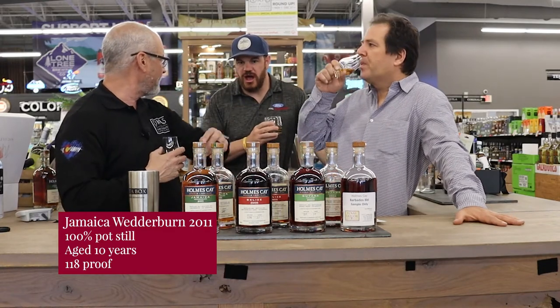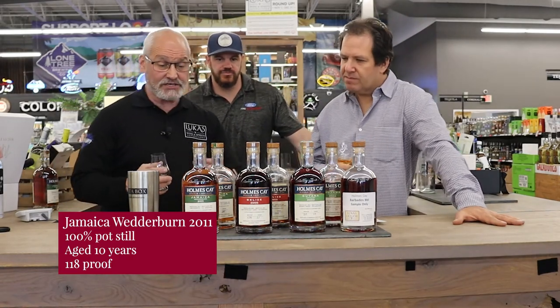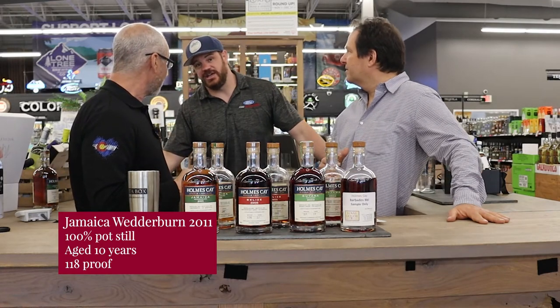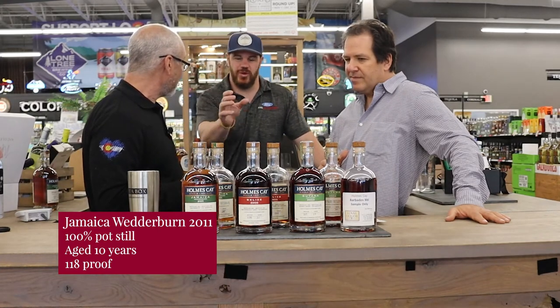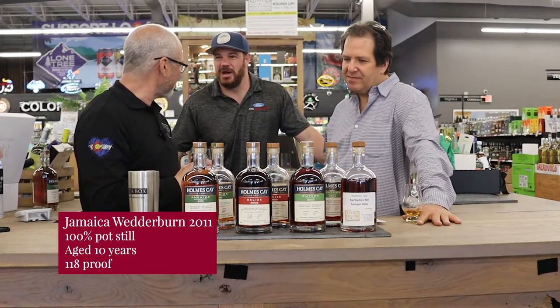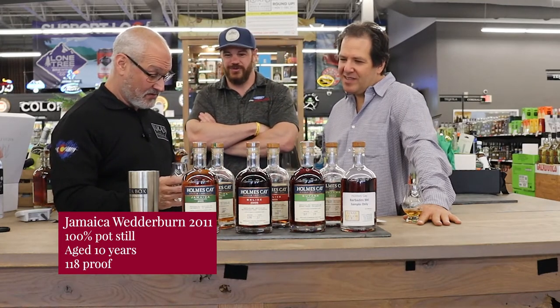Chris, how much is the Jamaican? That one is $101. All these rums will be a little bit over a hundred dollars. I think this one's outstanding. I get a ton of candied apple, and it's funny — that was originally kind of my favorite. I've gone through about three bottles of that one now. Every time I crack a bottle, I end up killing it in about two days. It's an easy sipper, even at about 118 proof. It's something truly unique — a beautiful, beautiful spirit.